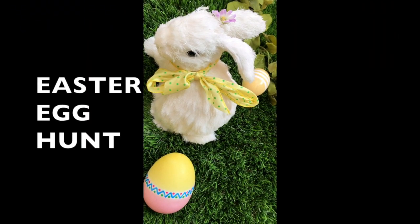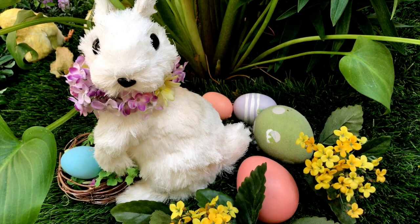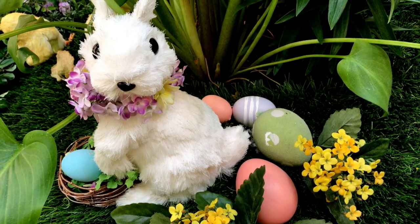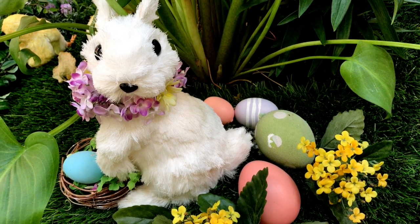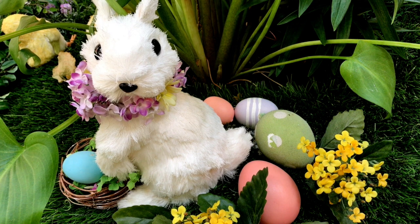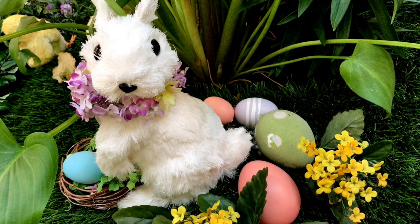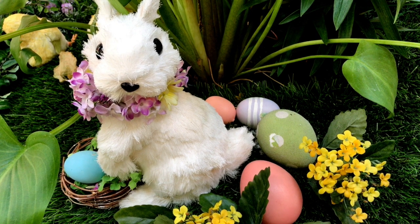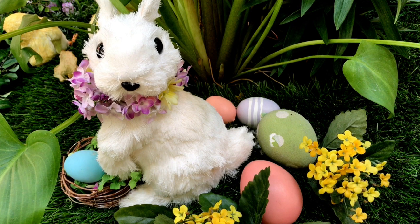Now boys and girls, you are going on an Easter egg hunt! Look carefully at this picture! You are going to count how many Easter eggs are in this picture! And if you need to, point with your finger and touch the egg, go right ahead! Go ahead and count and I will give you the answer when you are finished!